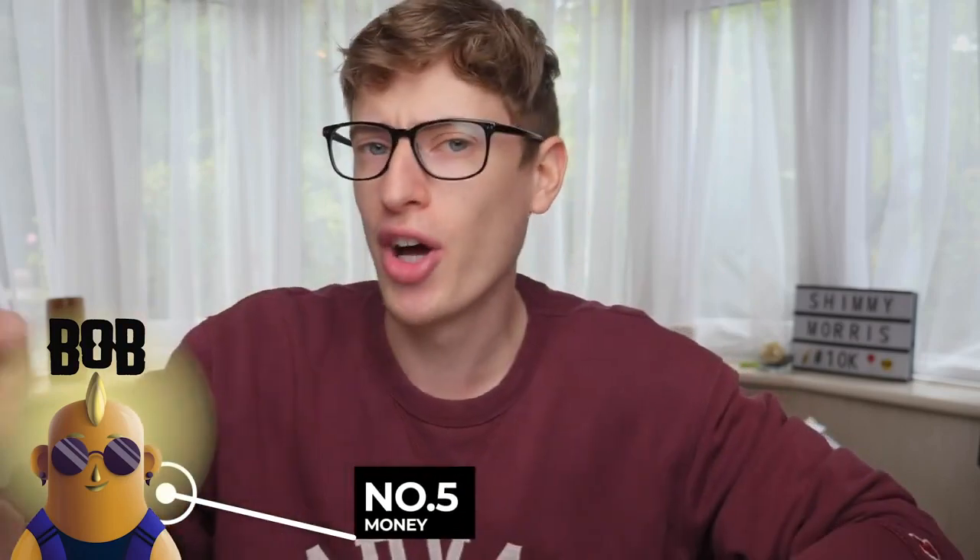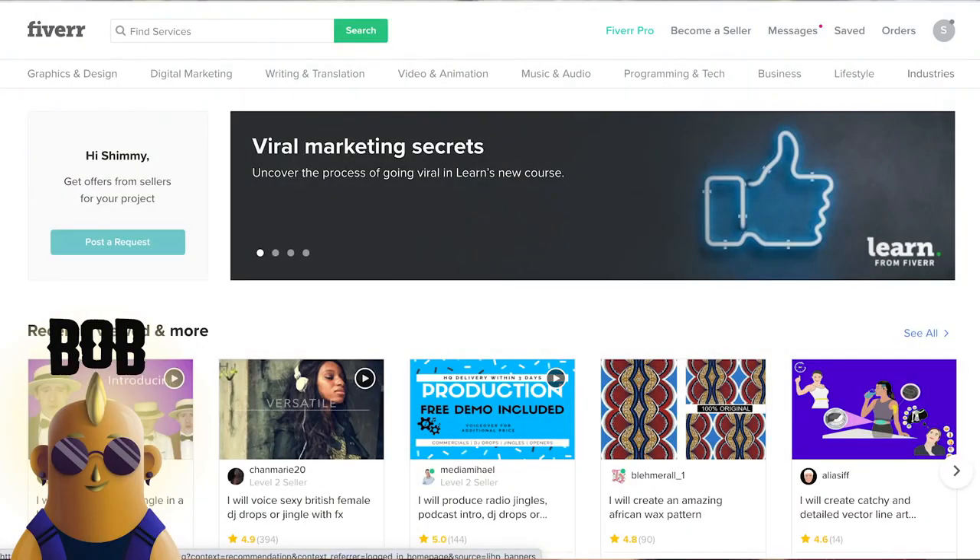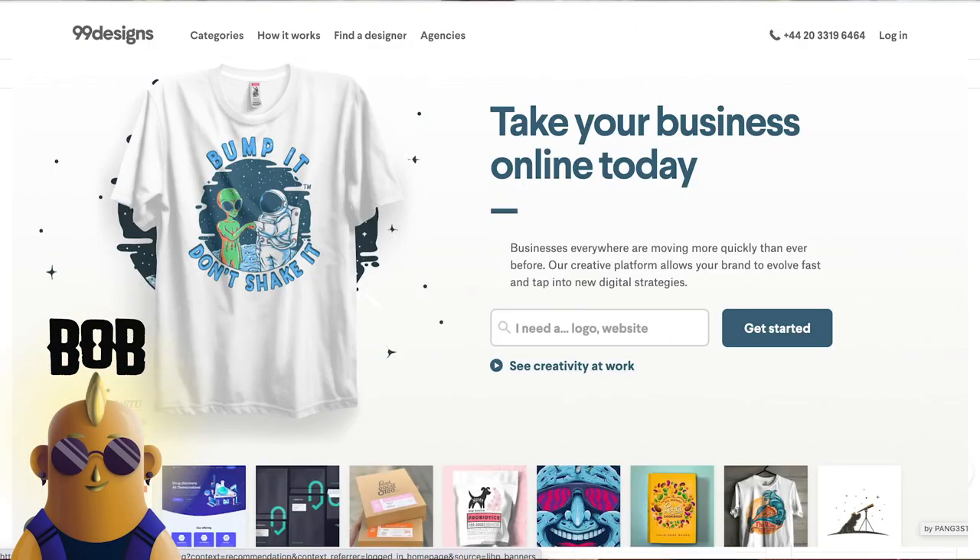Number five: along this journey you will need to try and earn money, because print-on-demand is a very slow game, and especially as a designer it's going to be even slower. So you need to figure out ways to actually earn money. What's the one thing you're great at? Creating designs. So along the way you could start selling your designs on Fiverr, 99designs, or Upwork — the point is you need to be making some form of money to stay afloat while building this print-on-demand business.